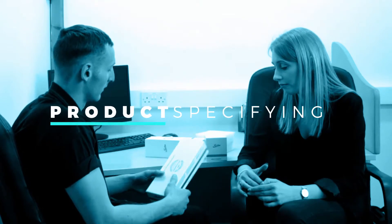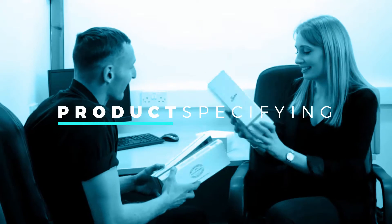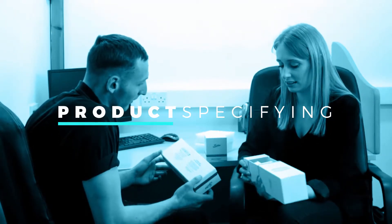So what is the Freedom Process? Product specifying: we keep tabs on your current packaging stocks to ensure you always have what you need, when you need it, and that whenever a better solution becomes available, you'll be the first to hear of it.